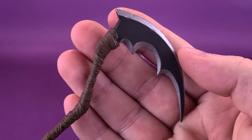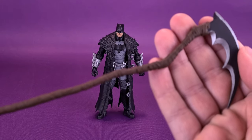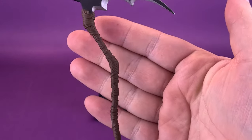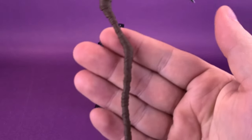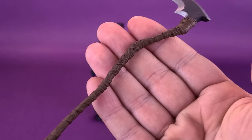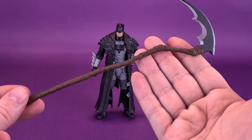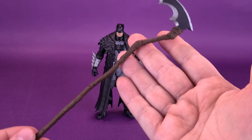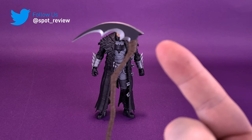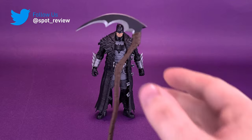Getting a closer look at the scythe, it's got some really neat-looking sculpt to it. This, I would imagine, is right up McFarlane's alley — I'm sure he's been dreaming of doing figures based on these characters. You can see the kind of deformed shape of the handle and all the wrappings that go around it. It's a shame the wrappings don't have any additional coloring — it's literally just all that chestnut brown. But I do like the irregularity and the shape of it. I just think this is something that McFarlane Toys had to sit down for a second, excited to do Death Metal Batman.